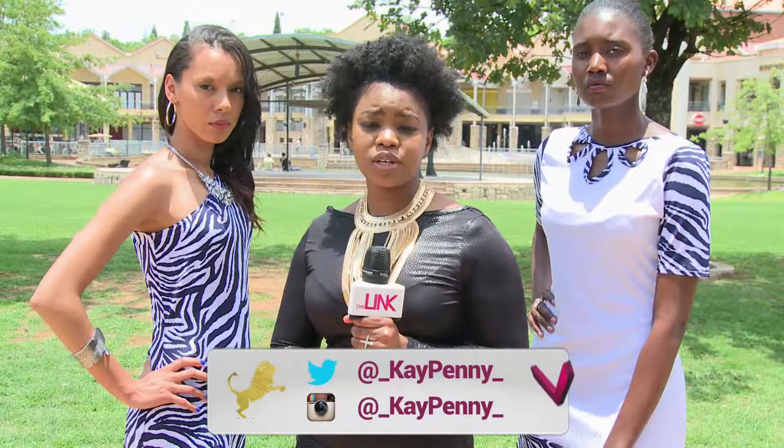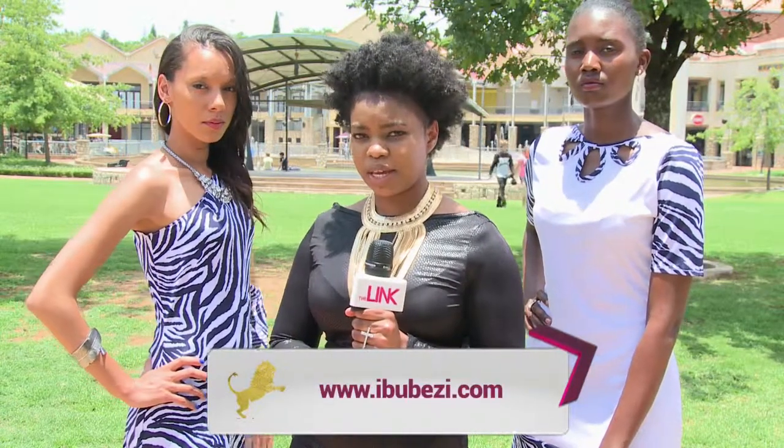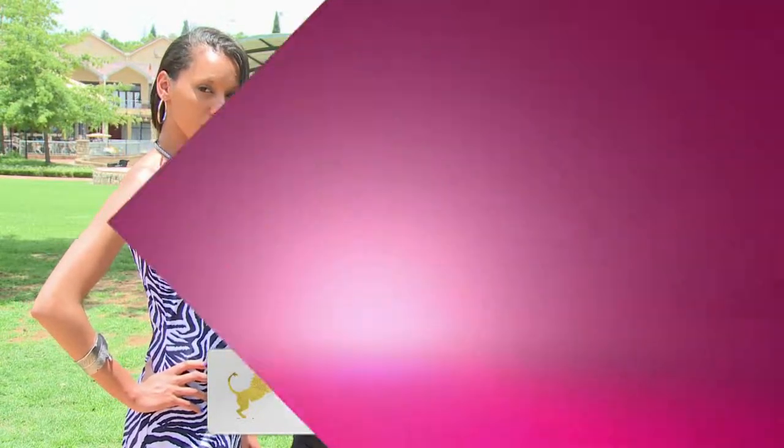Remember, ladies, you can still look elegant, sexy, and stylish in the workplace. Follow us on Facebook, Instagram, and Twitter at kpennyibubezi lifestyle.com.